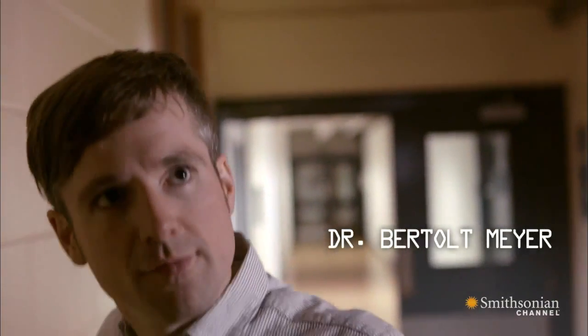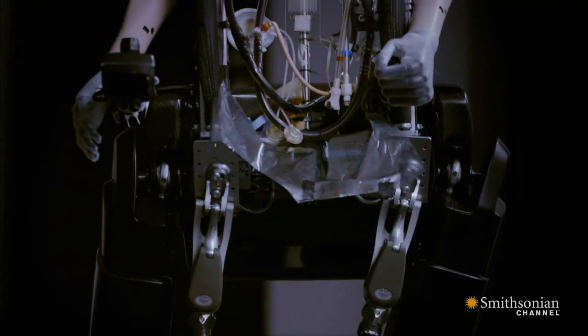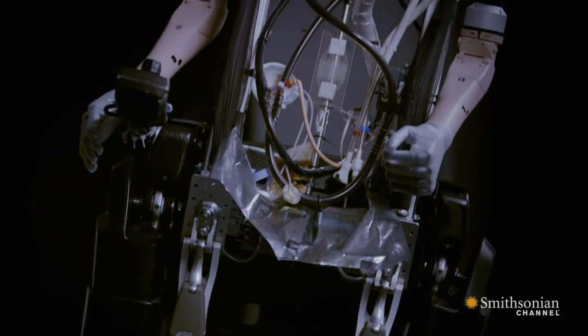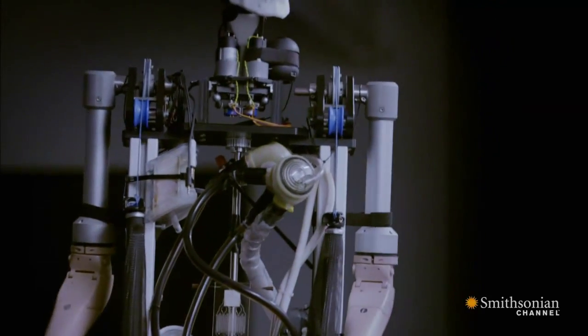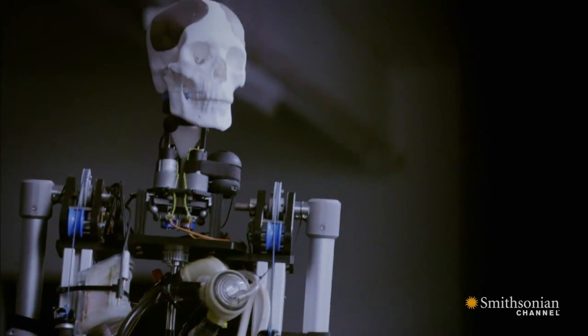Seeing the body walk for the first time — I think that was pretty cool because it is this kind of a moment of coming to life, and I was quite surprised that it worked this well without falling over. I think that was the moment where it, for me, really became the body for the first time.